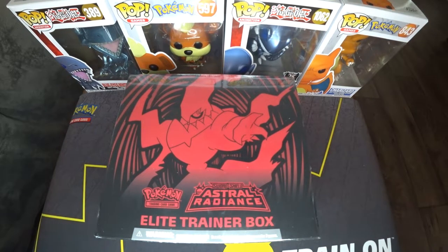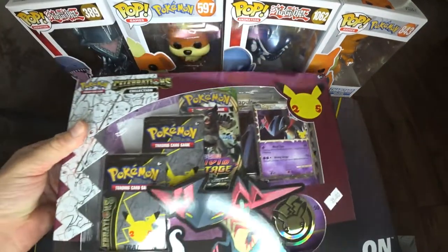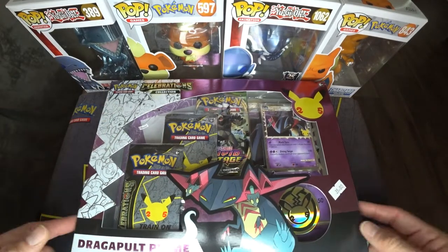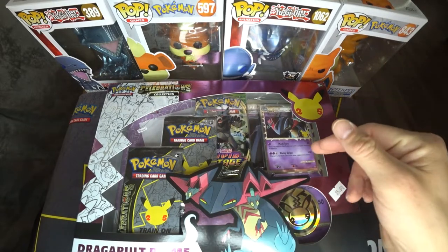Hopefully we get some good pulls. The next video I make, I plan on opening up the Celebration Collection Dragon Pult Prime box. I went to a local card shop — I think it's called Epic Card Shop — so it helped out a local business, and went ahead and purchased this as well.